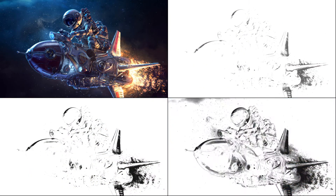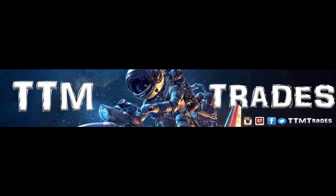3, 2, 1, 0, and liftoff — Americans return to space as Discovery clears the tower.